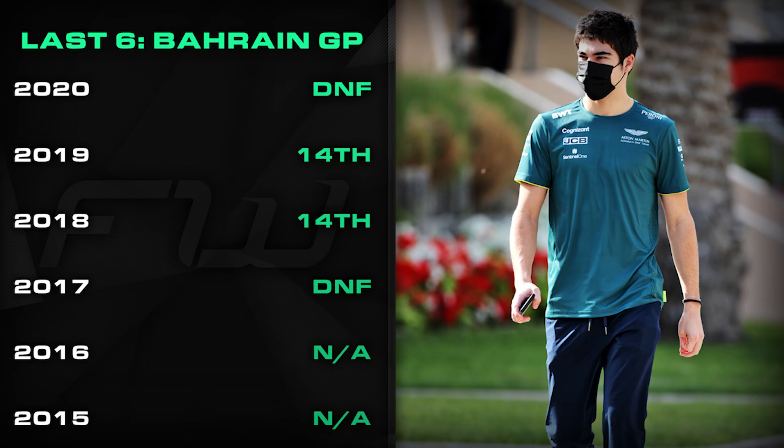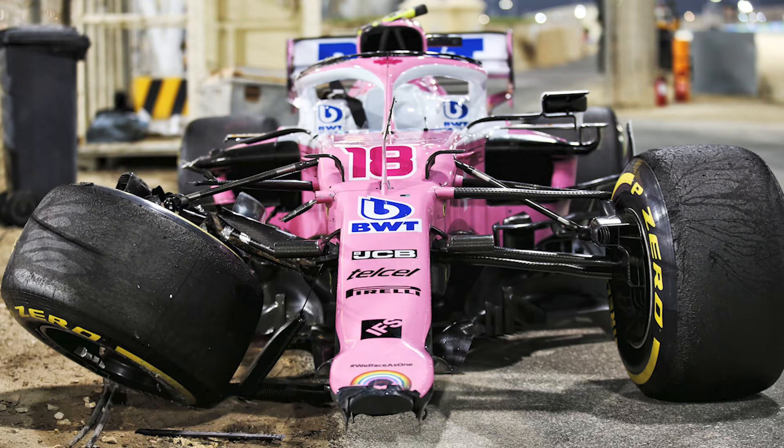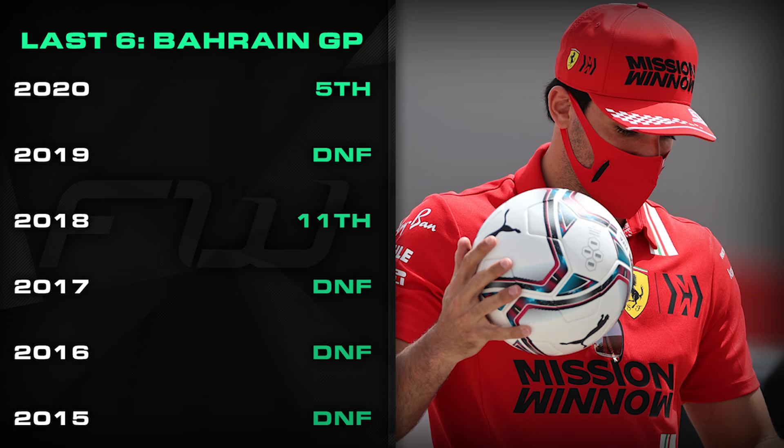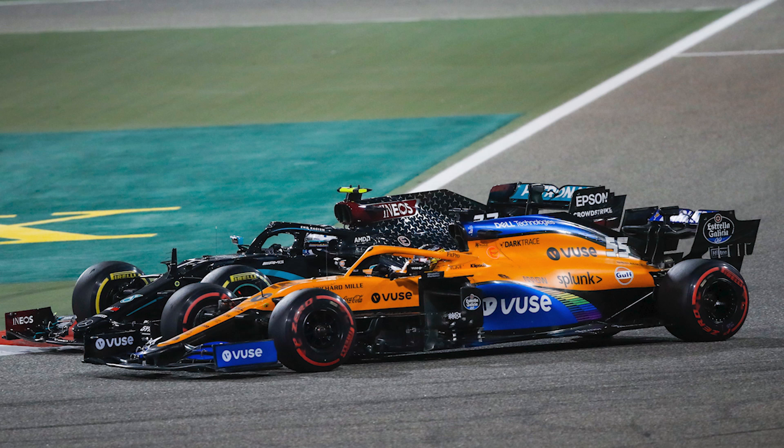Lance Stroll is another one with a mixed run of form. His third place finish at the Sakhir Grand Prix last year was the first time he had scored any points at the track, with his best finish prior to that being 14th place, and he has retired from two of the five races he started in Bahrain. Carlos Sainz has had a rotten run of form at the Bahrain International Circuit. He finished fifth and fourth at the two races there last year, but failed to finish in 2015, 2016, 2017, and 2019, and only managed P11 in 2018 with Renault. Sainz has made it into Q3 on four occasions, and hopefully his 2020 results were the start of a turnaround.